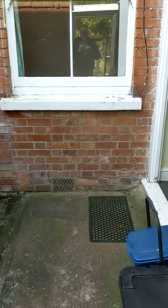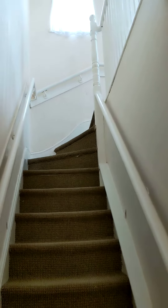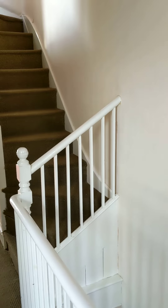Let's lead up to the first floor. There's a window on the landing, and we have the original spindle stairwell, which is lovely.